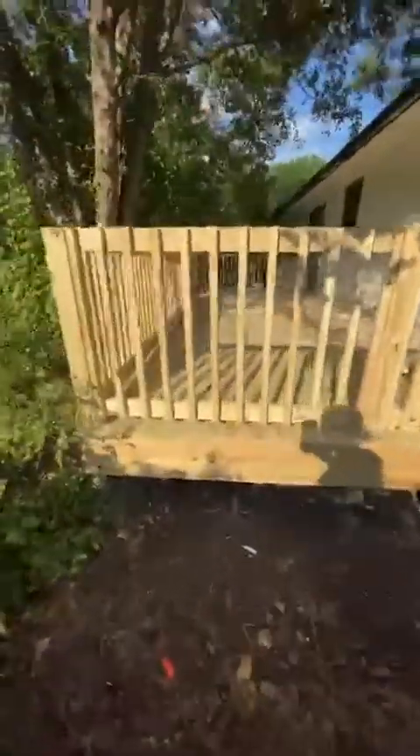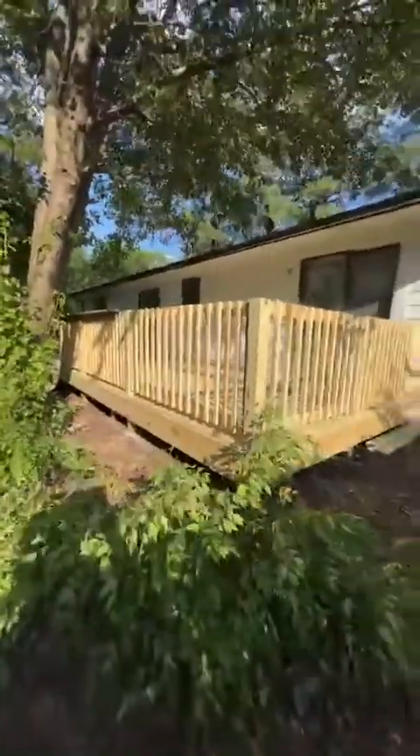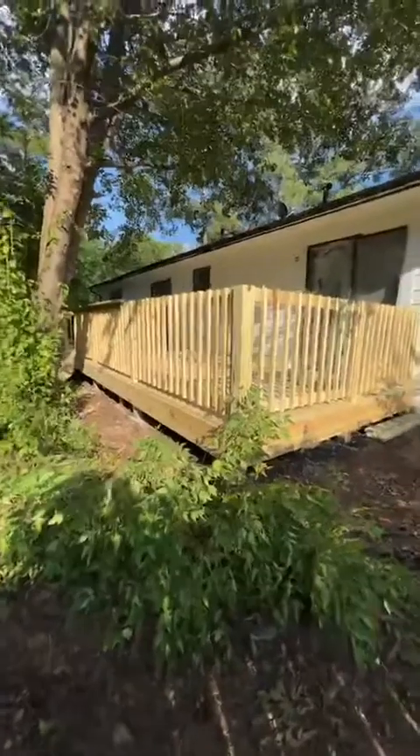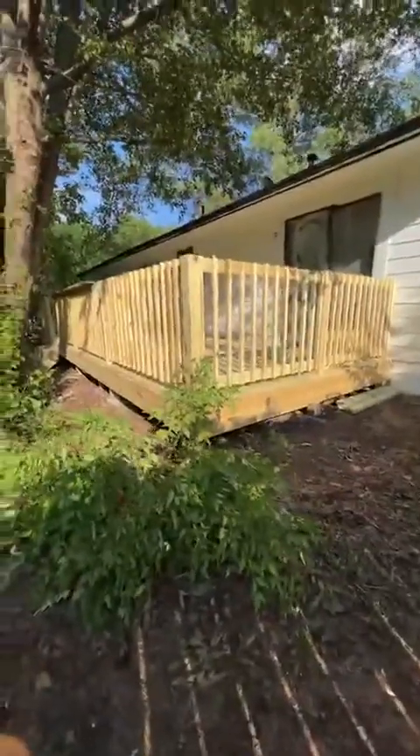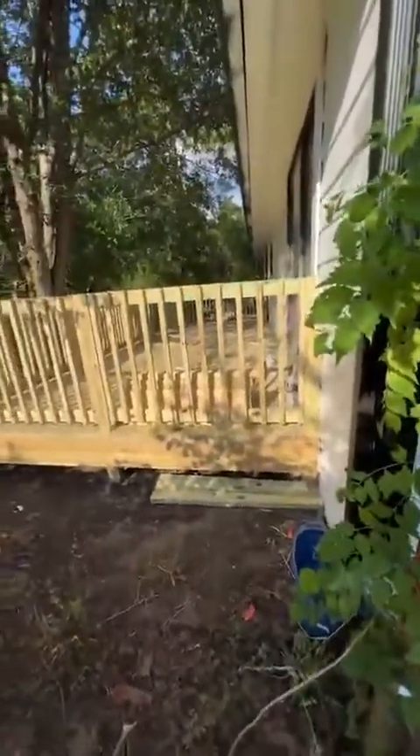What I wanted to show you all today is straight from the deck. That's a nice shot — that's a nice corner shot right there. For those just joining, the major update of today is the deck.